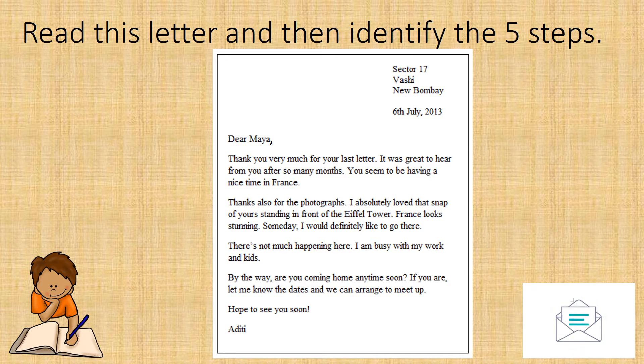Let us read this letter and then identify the five steps. Sector 17, Fashi, New Bombay. 6th of July, 2013. Dear Maya, Thank you very much for your last letter. It was great to hear from you after so many months. You seem to be having a nice time in France. Thanks also for the photographs — I absolutely loved that snap of yours standing in front of the Eiffel Tower. France looks stunning. Someday I would definitely like to go there. There is not much happening here. I am busy with my work and kids. By the way, are you coming home anytime soon? If you are, let me know the dates and we can arrange to meet up. Hope to see you soon. Aditi.